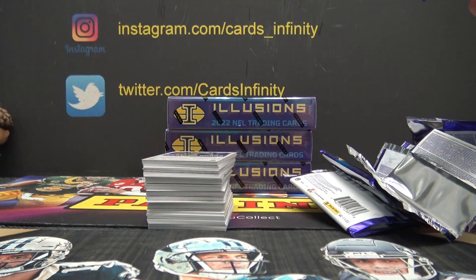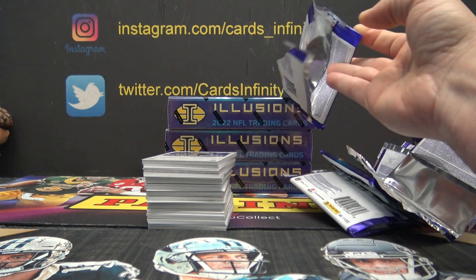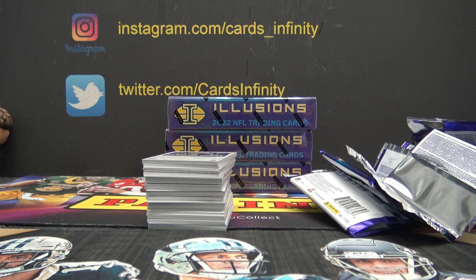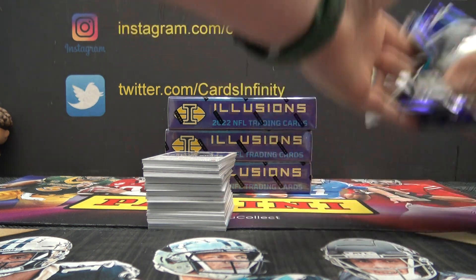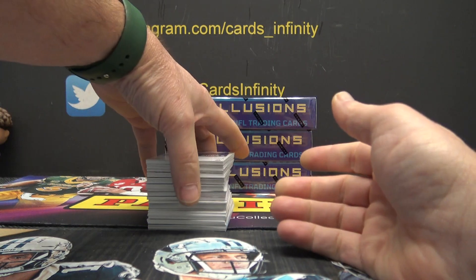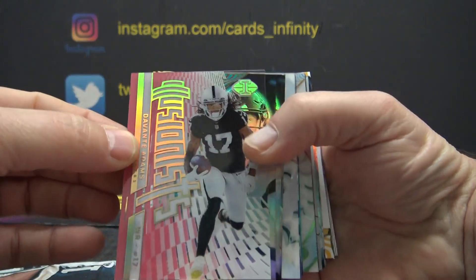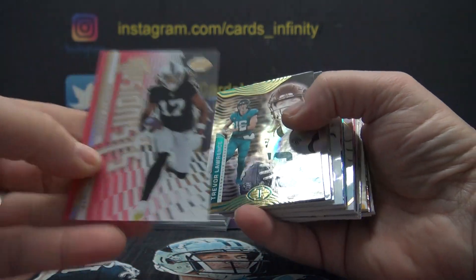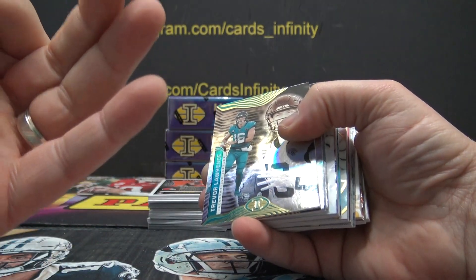When I was typing the videos from yesterday, I noticed both the Mosaic serial and the Illusion serial didn't upload. So I re-uploaded them this morning and typed them up. In case you were looking for those, they are on YouTube now in the videos section. I don't know why they didn't upload, but they're up now.